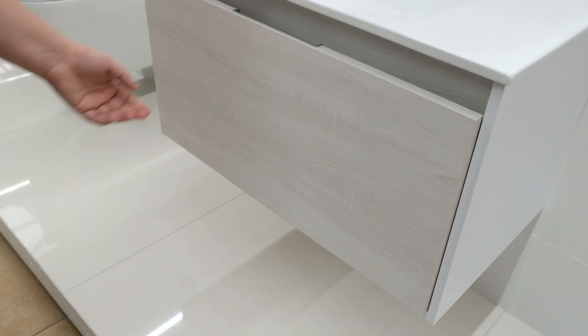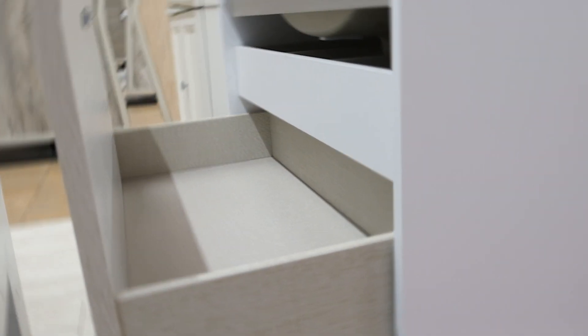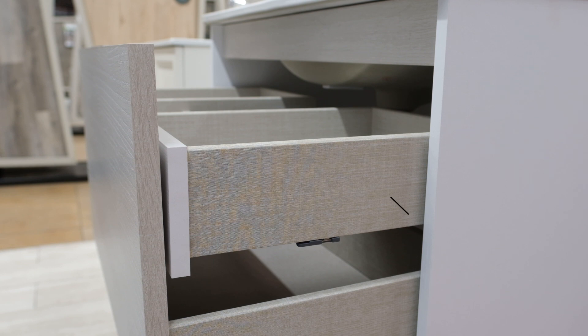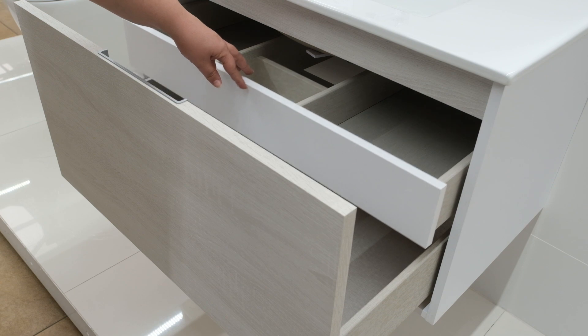The large, soft-closed drawer can hold up to 25 kilograms and is finished with a designer synthetic micro tartan lining, as well as a hidden handle to give the unit a sleek and seamless look. Within the larger drawer sits a hidden, inner sliding drawer that is compartmentalised to hold smaller items.